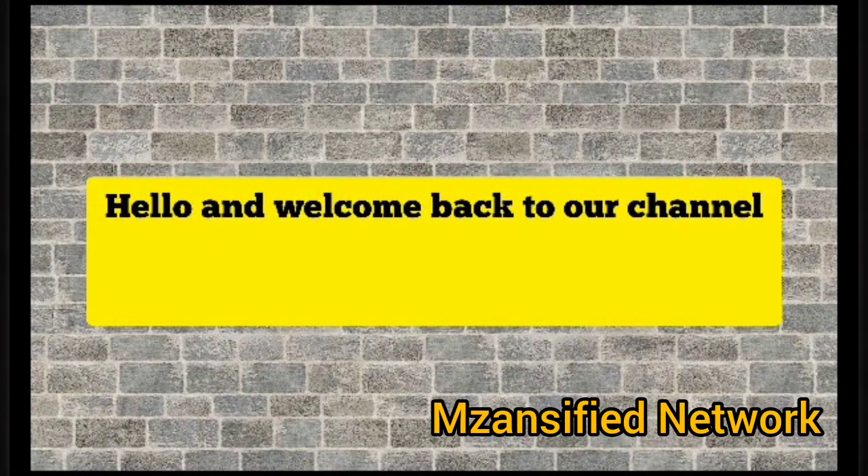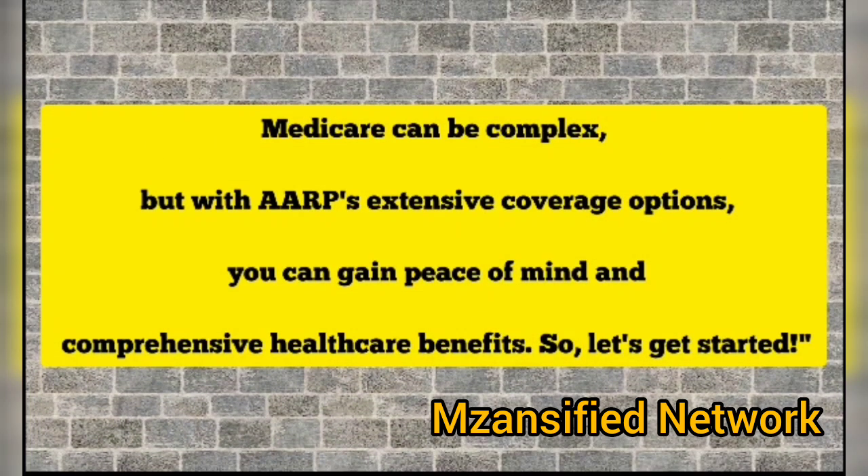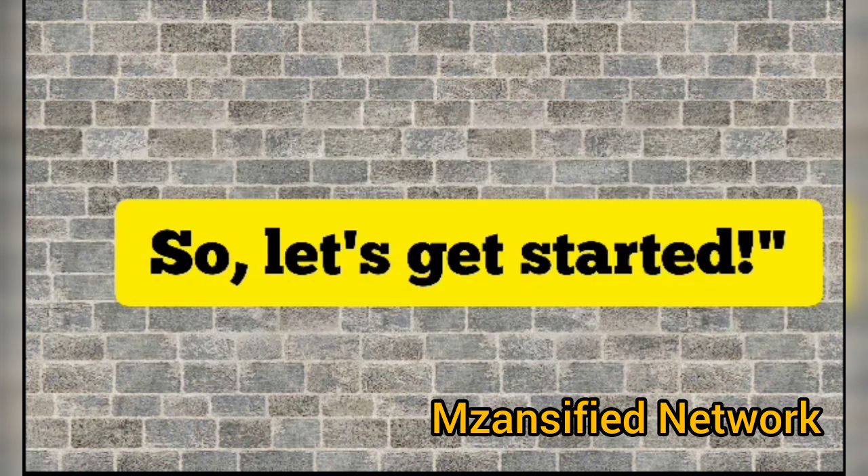Hello and welcome back to our channel Insansified Network. In today's video we will be diving deep into the world of AARP Medicare supplement plans. Medicare can be complex, but with AARP's extensive coverage options you can gain peace of mind and comprehensive healthcare benefits. So let's get started.